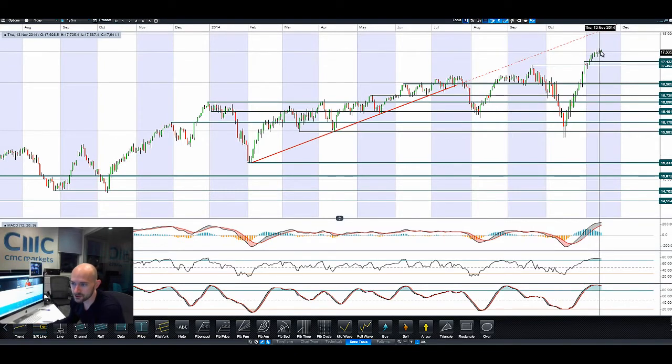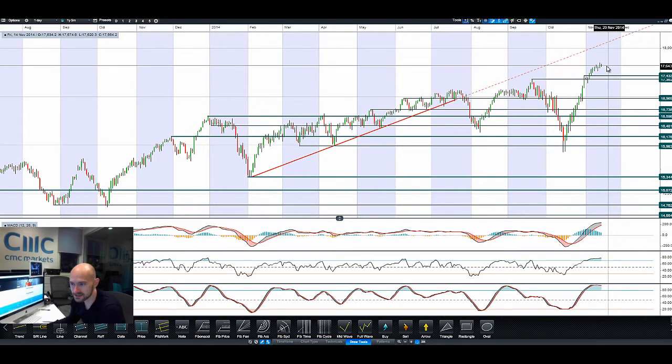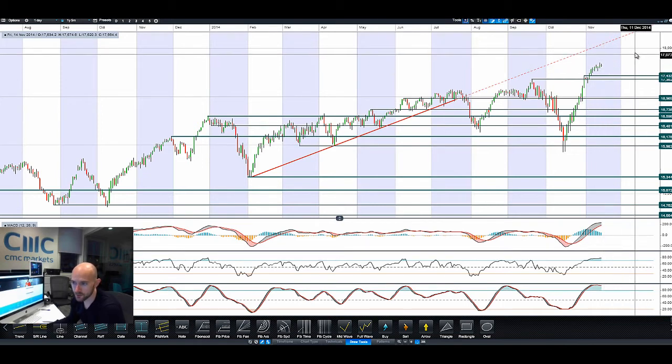We continue to branch out as more US economic data comes in relatively well, albeit jobless claims did miss a little bit yesterday. Things still look pretty good for the US economy in the medium to long term. So 18,000 does seem to be a key psychological level.